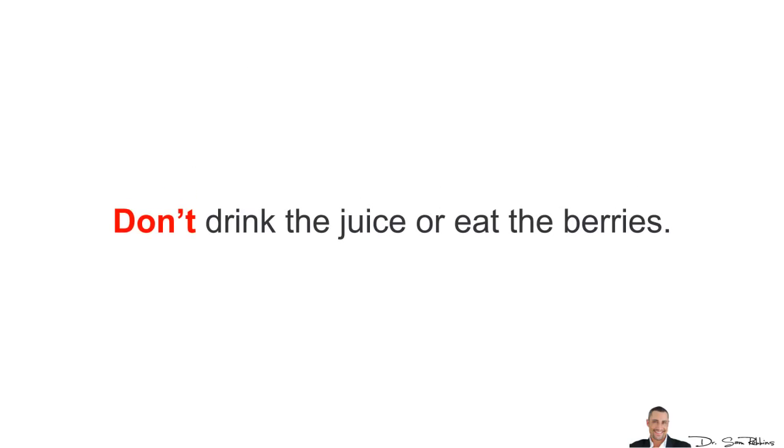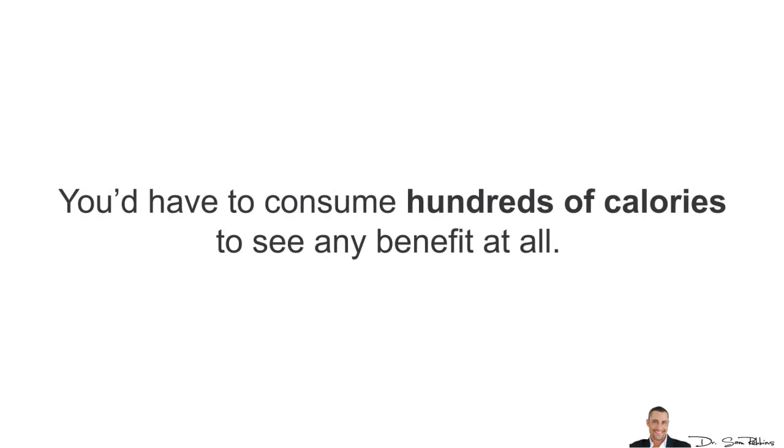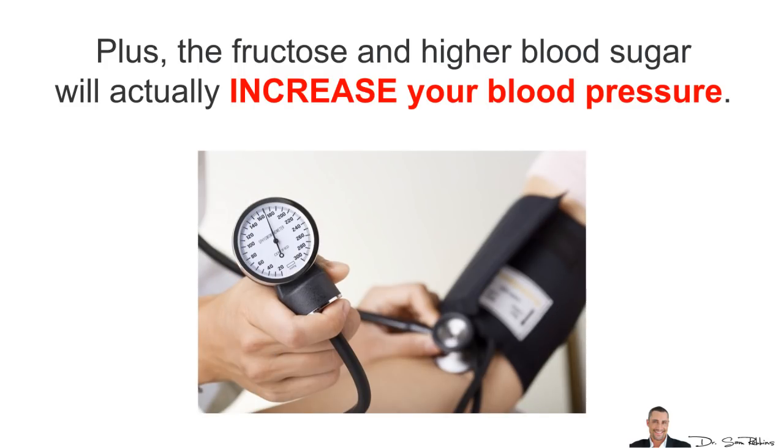What's the best form? First of all, don't drink the juice or eat the berries. You'd have to consume hundreds of calories to see any benefits at all. Plus the fructose, the sugar, and the high blood sugar and insulin response will actually increase your blood pressure.